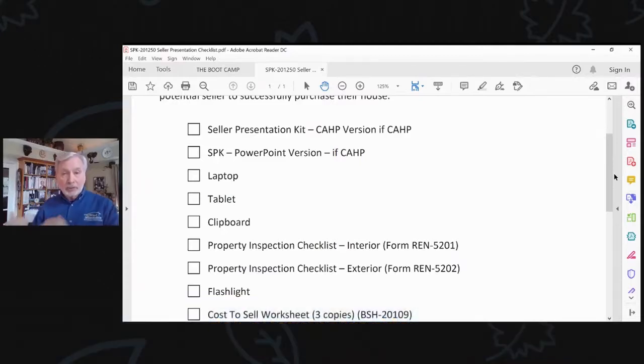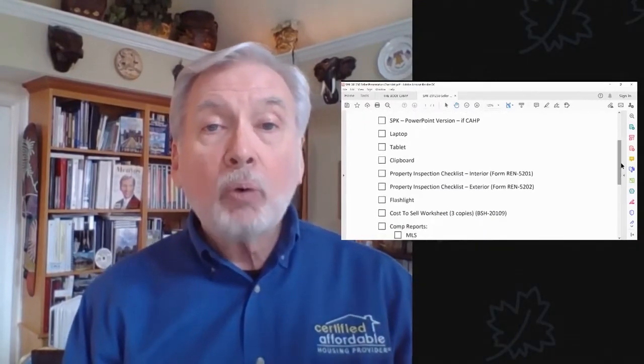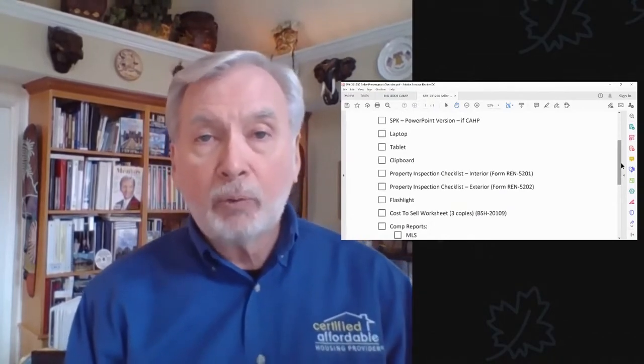We'll talk about that at Millionaire Jumpstart. We're going to start you with the standard version of the seller presentation kit. We also have this in PowerPoint as well. I do suggest that you take your laptop or a tablet with you if you're going to show folks using the PowerPoint. Personally, I'm old school — I like showing the physical version like I was just showing you.